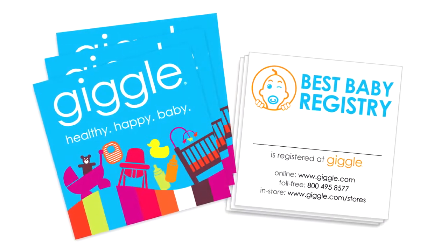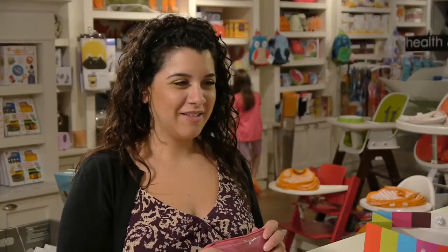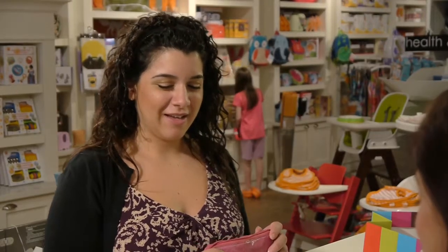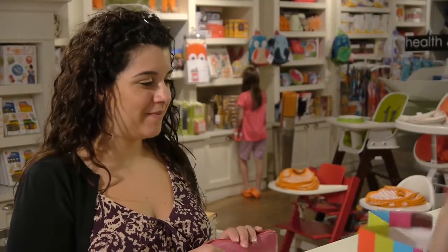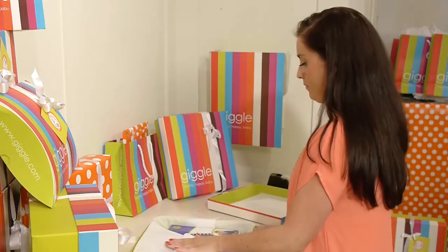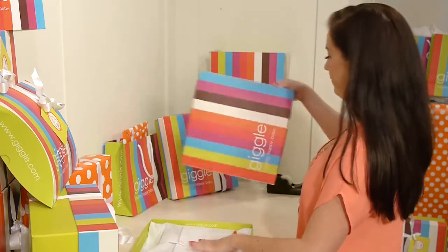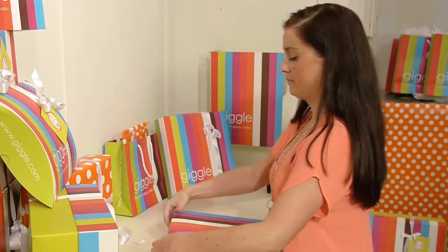Once you've registered, you can let everyone know with email announcements and registry cards — just ask us. And there's no need to worry about getting duplicate gifts. You can return gifts in stores or by mail, and no receipt is needed for exchanges. That also means your friends can shop for you with the confidence of knowing that whatever they buy will be something that you both need and love.